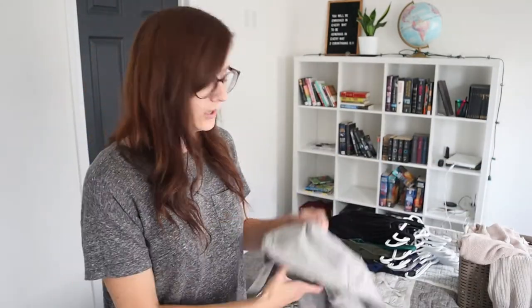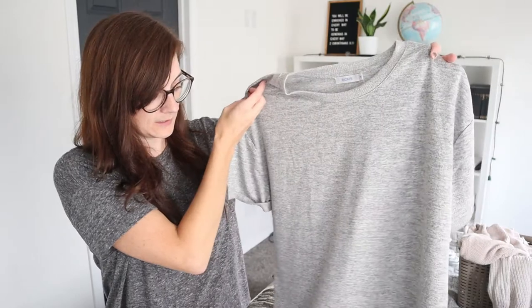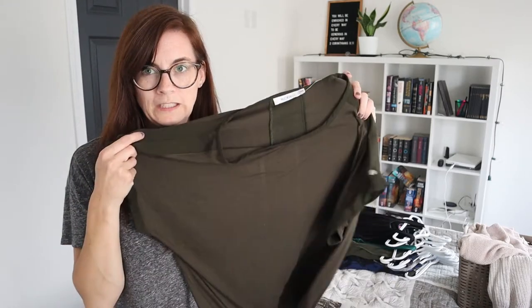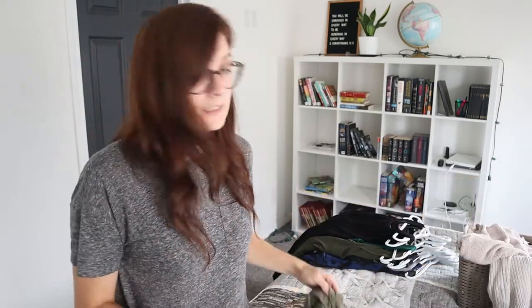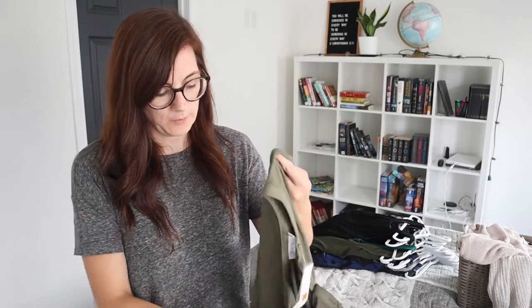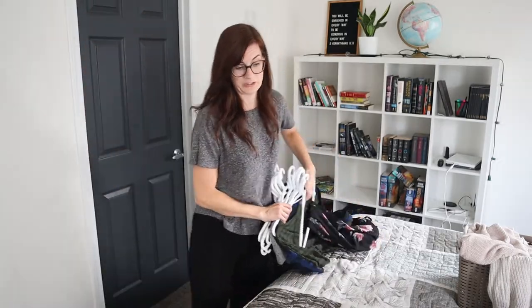Before moving on to dresses — I actually went shopping this morning, which seems a bit redundant when decluttering, but I know I need more t-shirts to wear under cardigans for fall. I got a sweatshirt-style t-shirt with a tie that's super comfortable. I definitely have a color palette — a lot of black and gray, but also burgundy and my favorite: olive green. I got two new green shirts that will definitely be in a lot of upcoming videos.